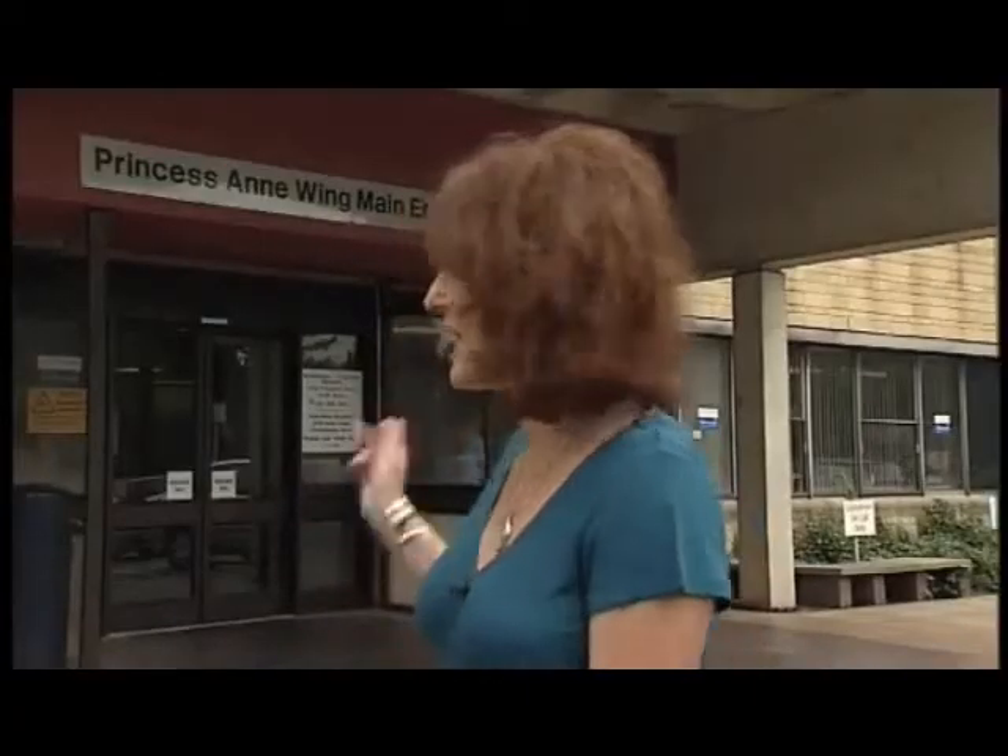I'm Belle Mooney, and this is the Princess Anne Wing at the Royal United Hospital Bath. I want to tell you about our campaign to build a brand new intensive care unit for newborn babies right here. Because, believe me, these special babies need space to grow.